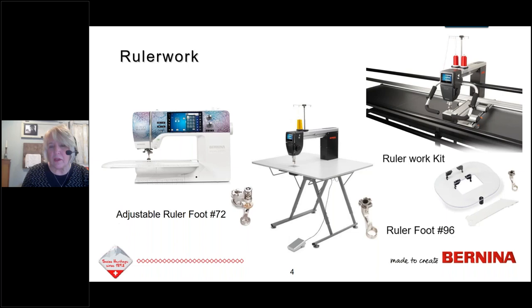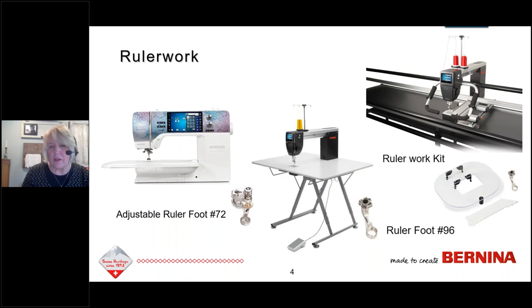The sit-down or table model longarm also uses the adjustable ruler foot number 72, but another option is the ruler foot 96 — the longarm ruler foot also available for the table model longarm. For the frame, you need the ruler work kit, which includes the base or table, a ruler, and that ruler foot number 96. With your machine and your ruler foot, you'll be pretty well suited to get started. Before we go further, I want to talk about setup — I have a survey question about how you have your machine set up for free motion quilting, so please launch that survey.